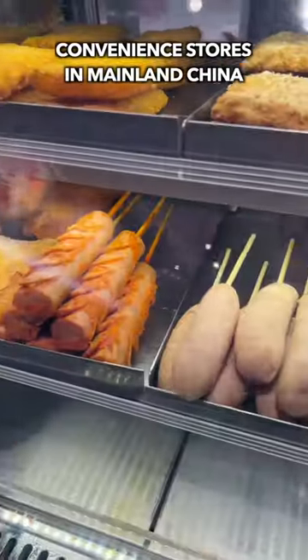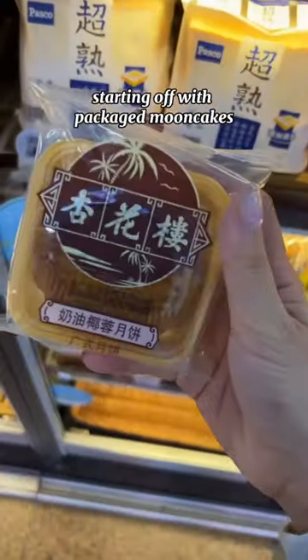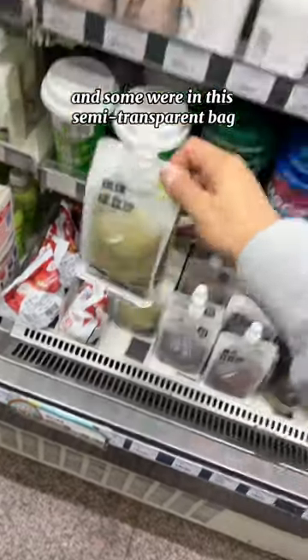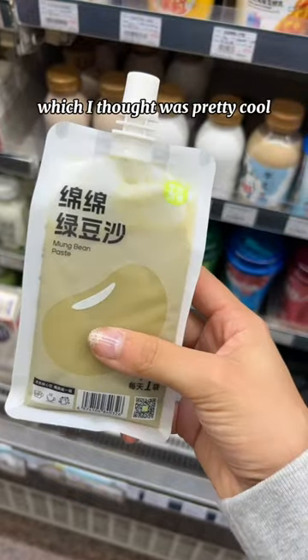Come check out Chinese convenience stores with me. Starting off with packaged mooncakes, which are very fitting. They also had a wide variety of drinks, and some were in this semi-transparent bag, which I thought was pretty cool.